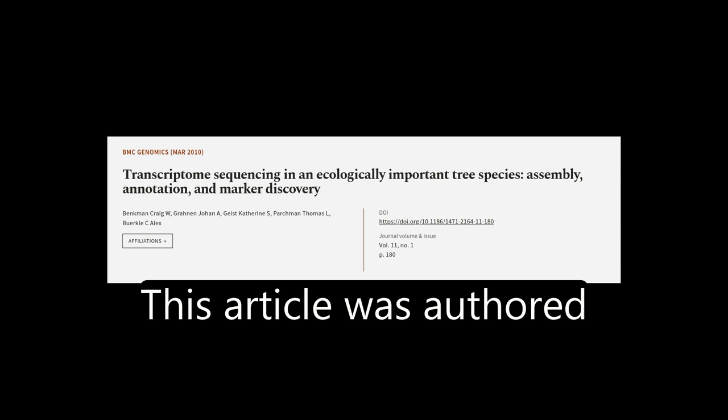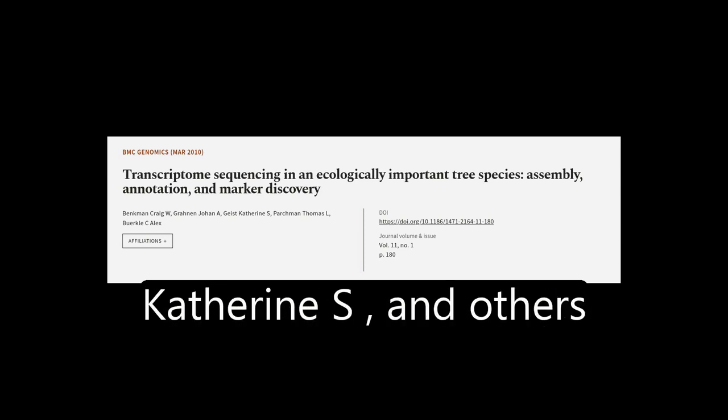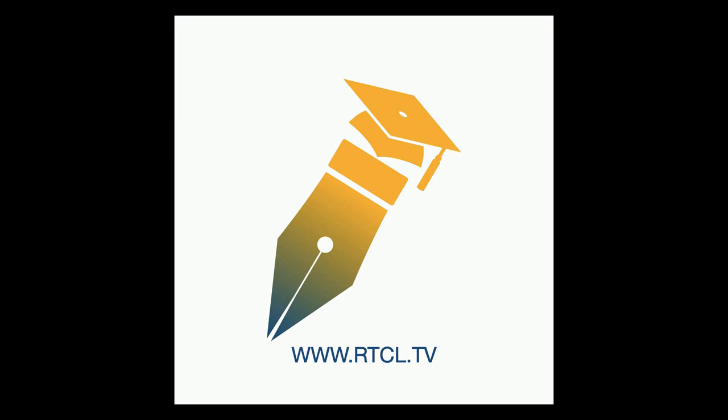This article was authored by Benkman Craig W, Granin Johan A, Geist Catherine S, and others. We are article.tv.